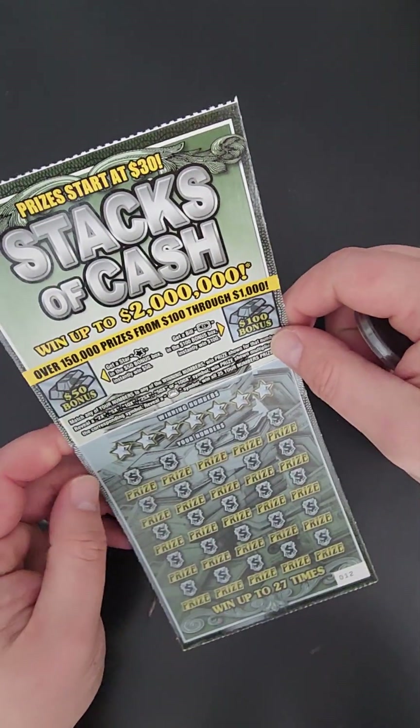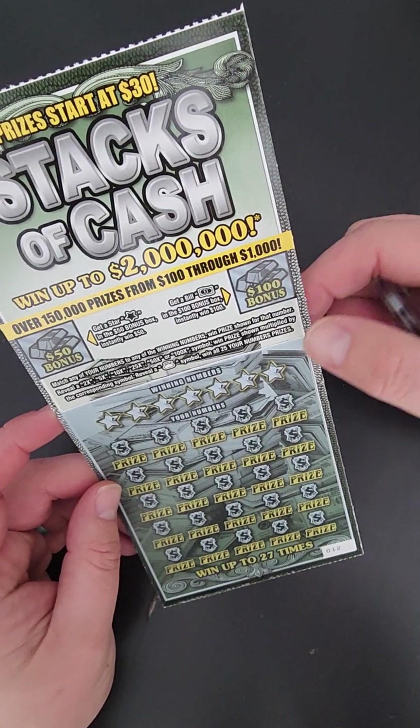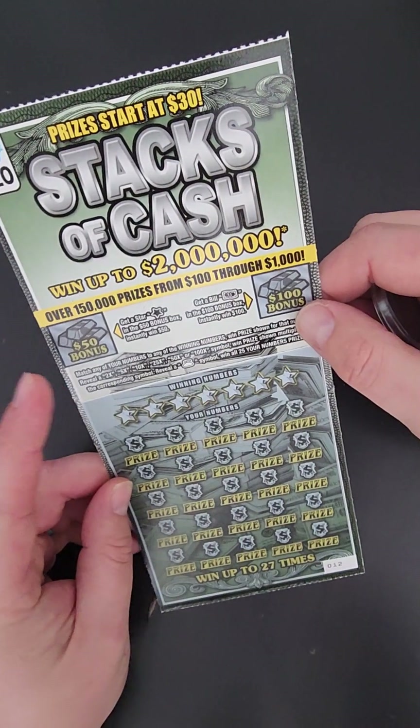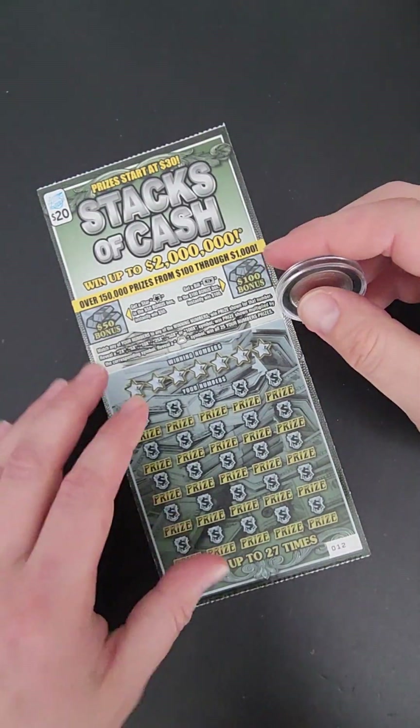All right, for our next ticket we got $20 Stacks of Cash, went up to $2 million. Match numbers, bonus symbol star, bonus symbol dollar bill — $100, $50 — and went up to 27 times. Let's see if we get in luck here.